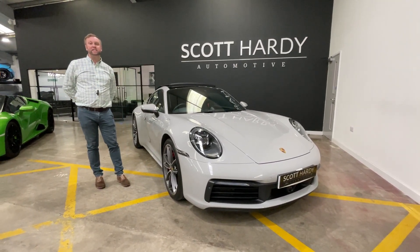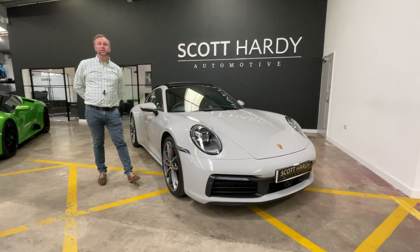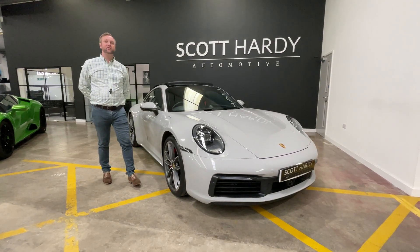Hi and welcome to this 2019 992 Carrera 4S. It's covered 13,982 miles and is correct as shown on our website today. Let's walk around some of the exterior features before moving on to the interior features on this car.